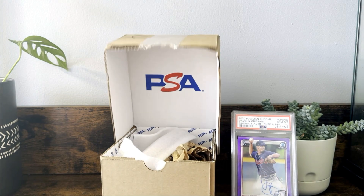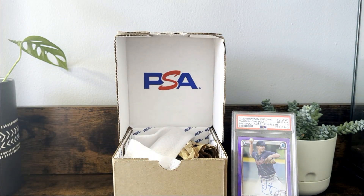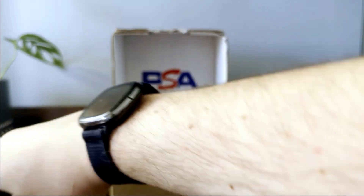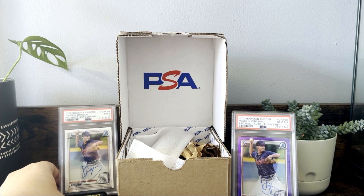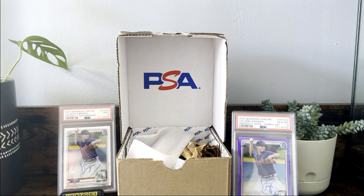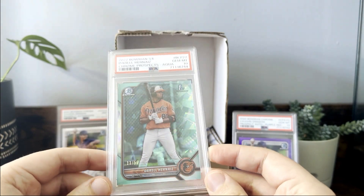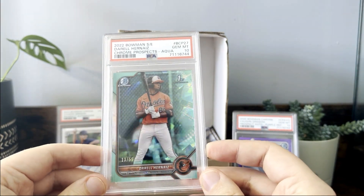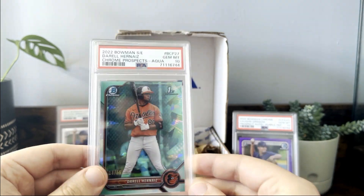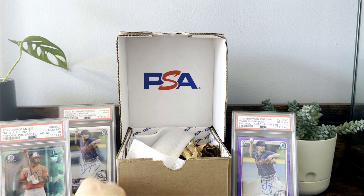Really beautiful card — I think the purple looks nice with the Braves dark blue unis that Von's wearing. I also submitted a base auto of Von and that one got a nine. Von is starting the season in Triple-A, so we'll see what ends up happening there. The next one is a card from 2022 Bowman Sapphire — I believe I opened this in the Rookie Card Explosion box. It's a Daryl Hernandez aqua numbered out of 55, and it got a PSA 10 — a pretty good Orioles prospect.